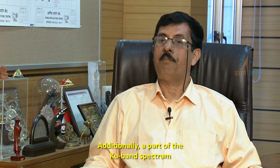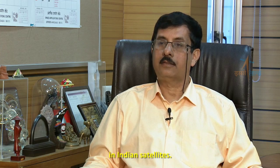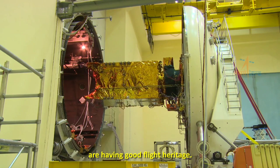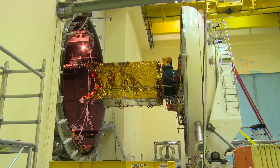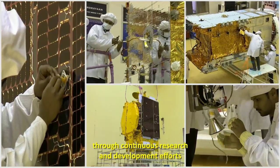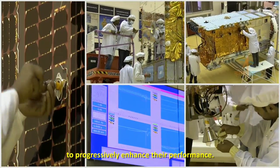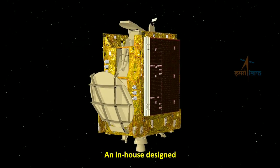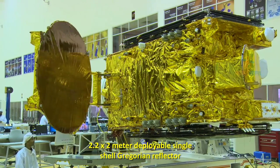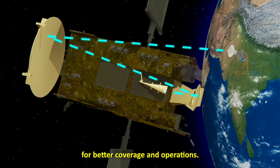Additionally, a part of the KU band spectrum will be used for the first time in Indian satellites. All the subsystems of the payload have good flight heritage. ISRO always strives to improve the design of its satellites through continuous research and development efforts to progressively enhance their performance.